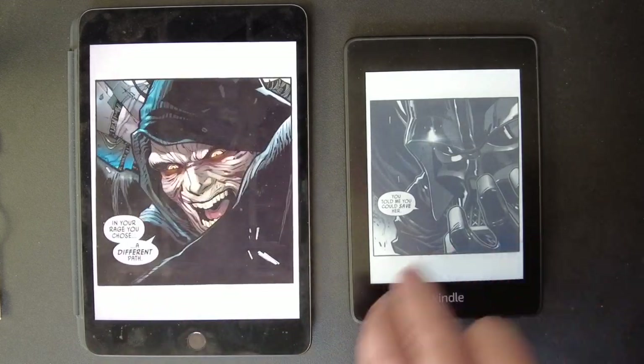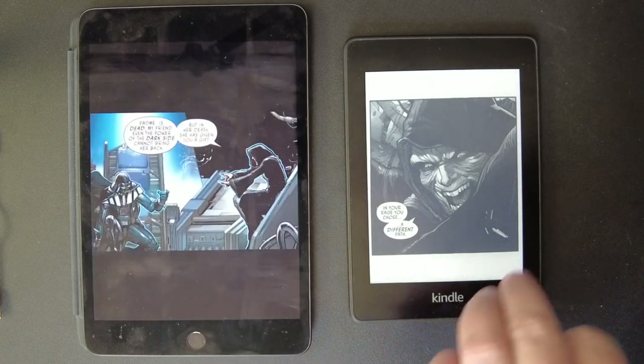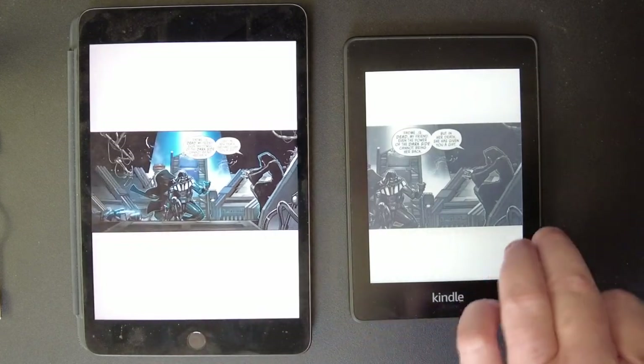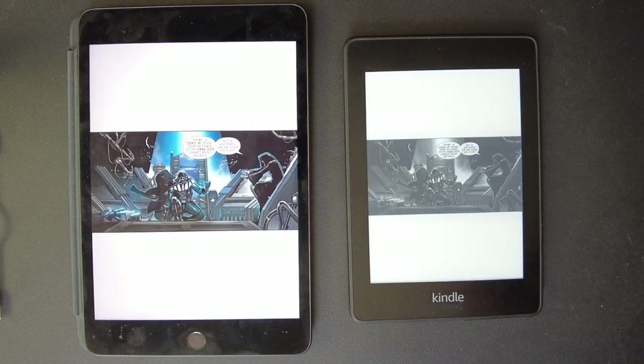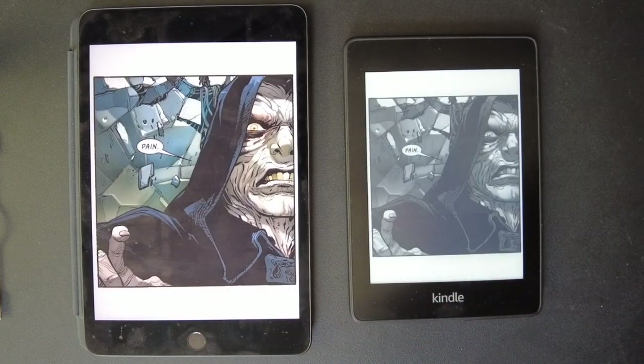I prefer the size of the iPad Mini and the color. Let me know in the comments below what you guys like. Let's get one more comic, because maybe we're being too biased toward the iPad. I think I enjoy the Kindle for reading regular books, and comics on the iPad — so maybe it's my own bias. Let me grab another book.